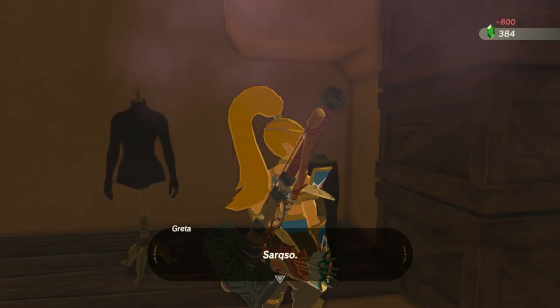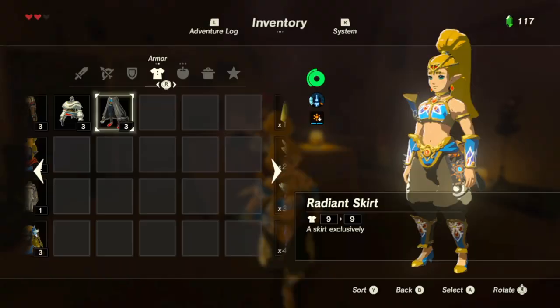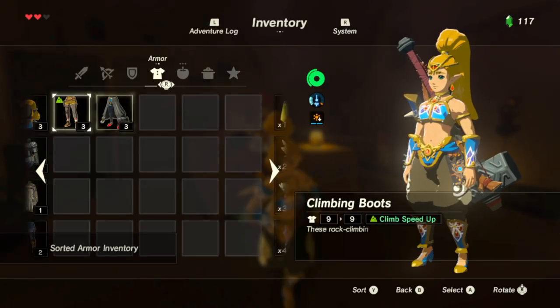To my wife — next time she's like, 'I don't have anything to wear,' I'm going to say, 'Wear a radiant blouse.' Yeah, put on your radiant blouse, honey.